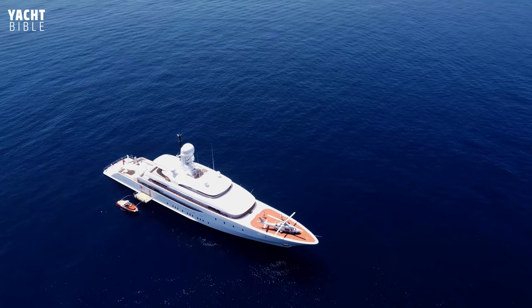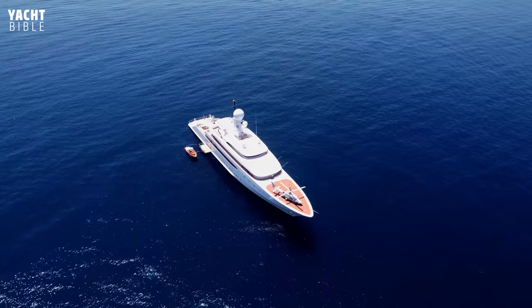The exterior of Ilona Yacht, also by Redman Whiteley-Dixon, features a brilliant white hull, aluminum superstructure, and beige-brown wood and teak decks.